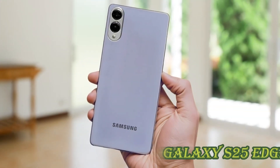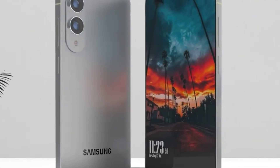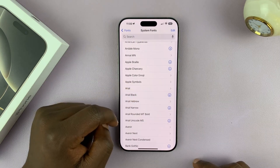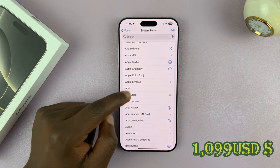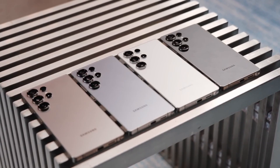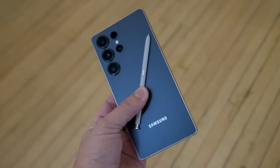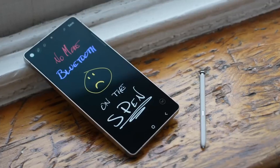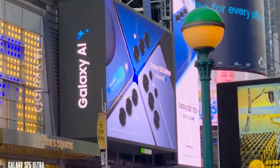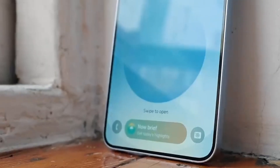So when can you get your hands on the Galaxy S25 Edge? Samsung has not officially announced the release date, but industry insiders suggest it will launch in August 2025 alongside the Galaxy Z Fold 6 and Galaxy Watch 8. As for pricing, expect it to start around $1,099 US dollars — placing it right between the base Galaxy S25 and the premium Galaxy S25 Ultra. It's not cheap, but cutting-edge design rarely comes without a premium. If you love slim, stylish phones and can live with a smaller battery, it might be your perfect match, offering top-tier performance, stunning cameras, and Samsung's best AI features in a body that feels futuristic. But if battery life is a deal breaker, you might want to wait — rumor has it Samsung is working on silicon batteries that could offer 30% more capacity without increasing thickness.